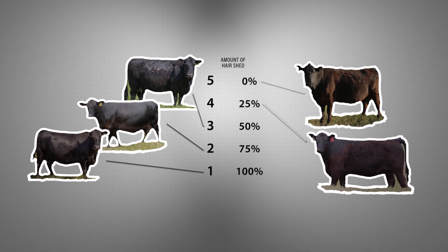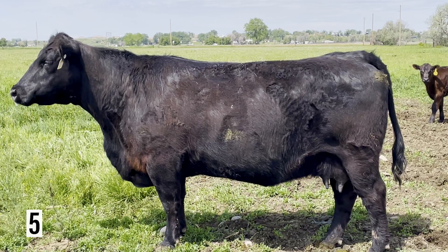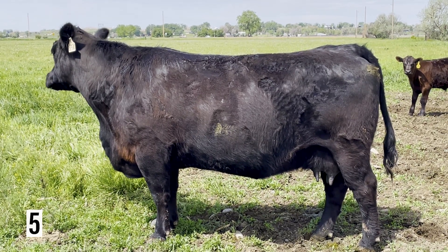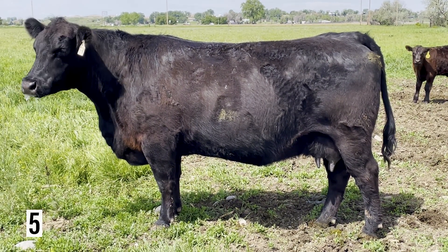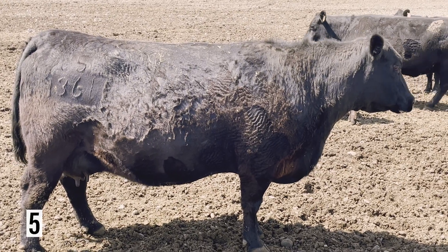Let's look at a few examples of how to score hair shedding, and let's start with a score of 5. Looking at this female, we first notice that she is still carrying a full winter hair coat. We see that she has not started shedding around the head or the neck. Here are a couple more examples of a score of 5.